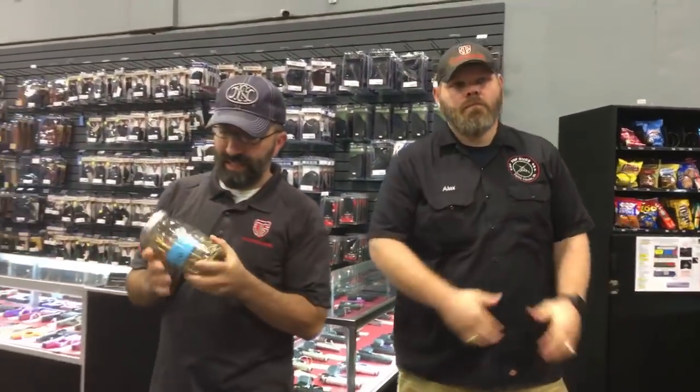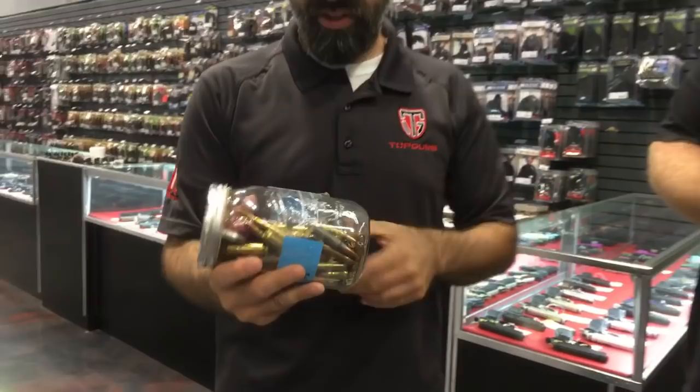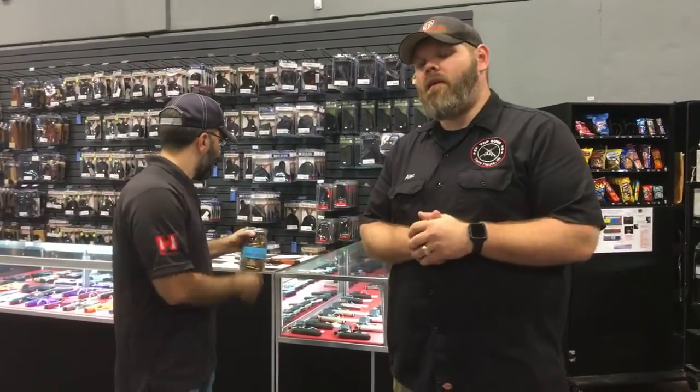Bottom line is safety, safety, safety. This is a jar that we keep on the counter to demonstrate the empty guns that have come into our shop — meaning guns we are told are empty and safe, but when the employee goes to clear it, a round pops out of the chamber. It's been emptied twice now. The most important part of this video, guys, is to definitely share it — to show awareness for firearm safety. Just if we can save one person's life or teach someone a little bit about safety, hopefully this video does that.